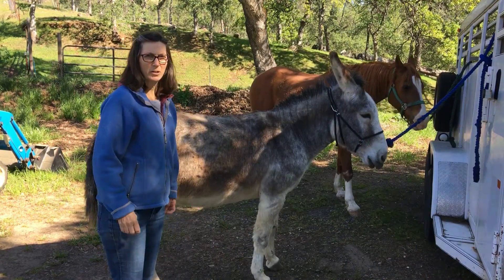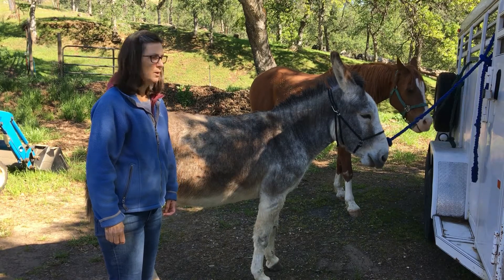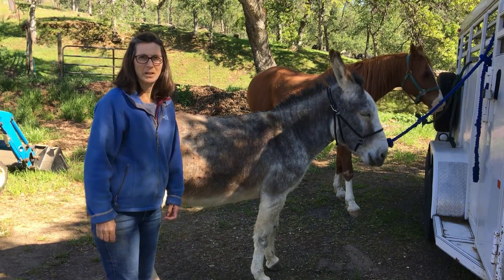Hi everyone. I wanted to introduce you to a couple of my animals today.